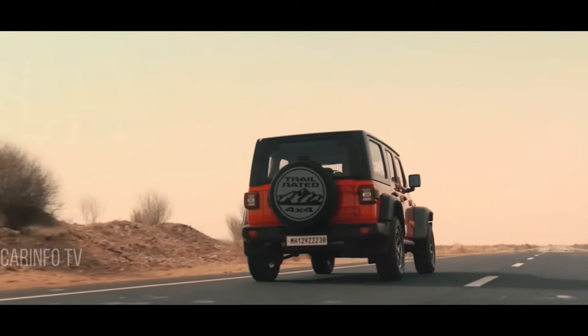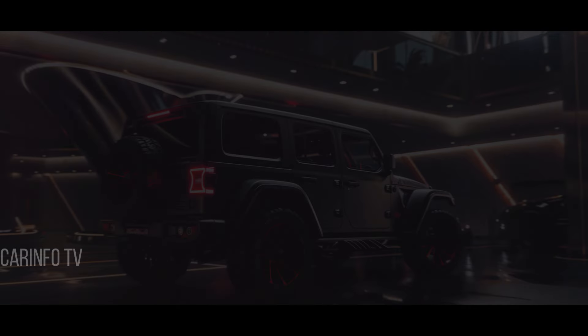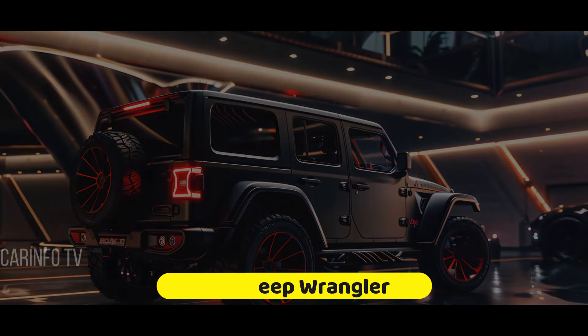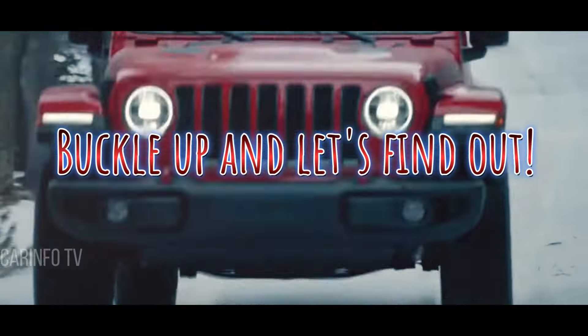Hey there car enthusiasts! Ready to feel your passion for all things automotive? Today we're diving into the buzz surrounding the highly anticipated 2025 Jeep Wrangler. Is this iconic vehicle everything we hope it is? Buckle up and let's find out!